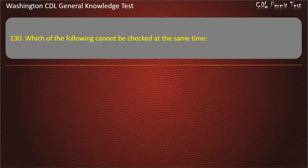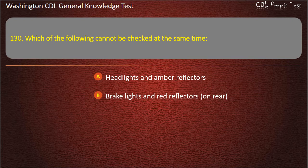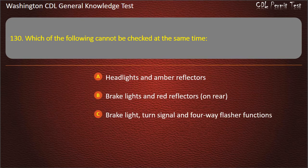Question 130. Which of the following cannot be checked at the same time? Headlights and amber reflectors; Brake lights and red reflectors on rear; Brake light, turn signal, and four-way flasher functions. Answer: Brake light, turn signal, and four-way flasher functions.